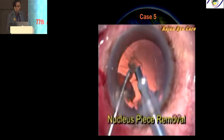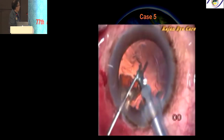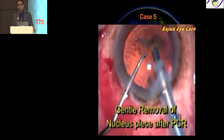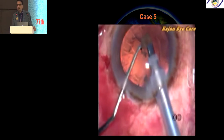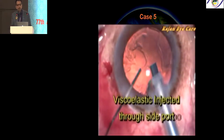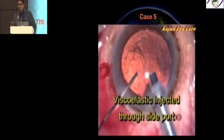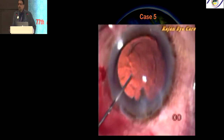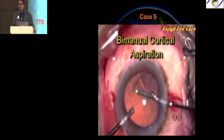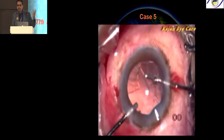You can see here a PC tear occurring due to post-occlusion surge — I was using a legacy phaco machine. As soon as I notice the PC tear, I inject viscoelastic. Viscoelastic stabilizes the eye and gives you time to think. Create a right side port and do a bimanual technique where irrigation is separated from aspiration. Don't use the main port — use bimanual, and if there is vitreous, perform anterior vitrectomy.